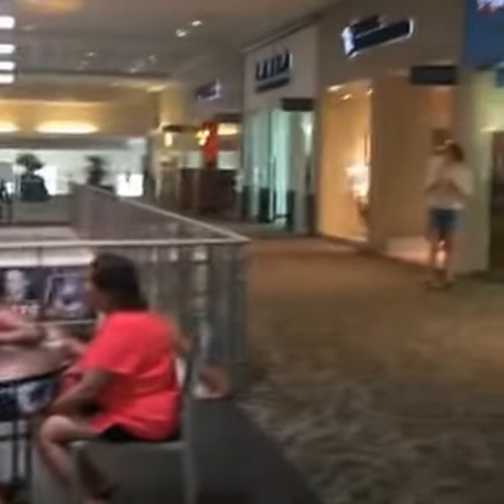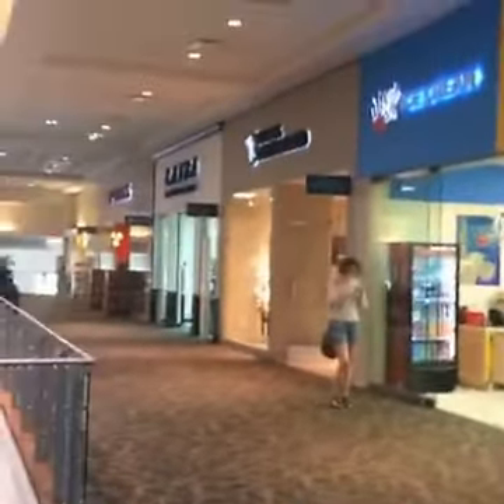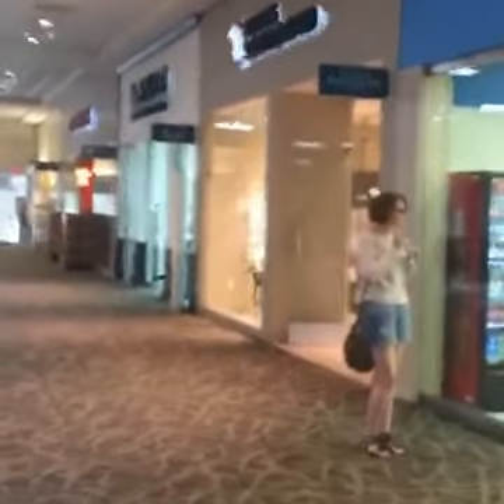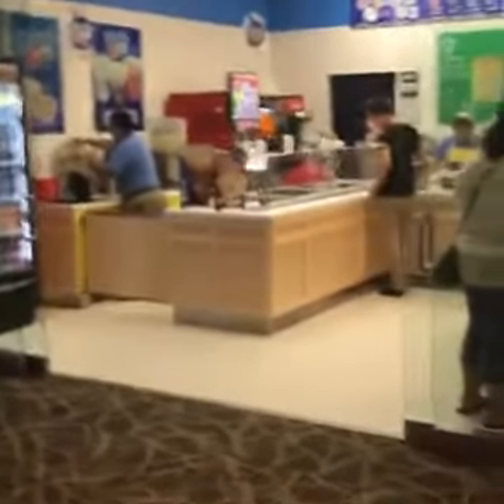You can see behind me is Dillard's and Claire's, and the escalators are right over here. Adjacent to Foot Action, right across is the new Dippin' Dots and Doc Popcorn — it's right next to Claire's. You can see some people are already enjoying the new Dippin' Dots and Doc Popcorn.